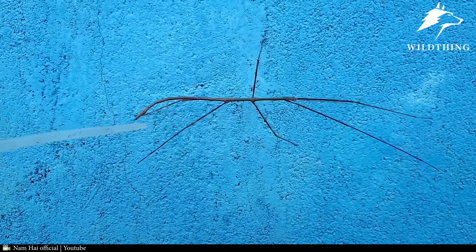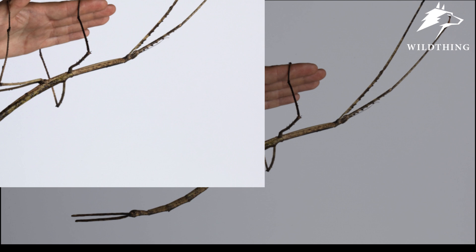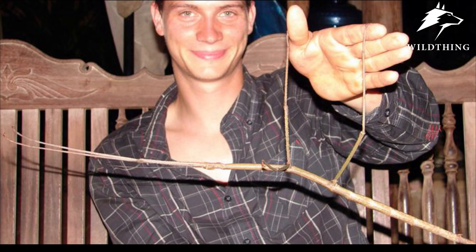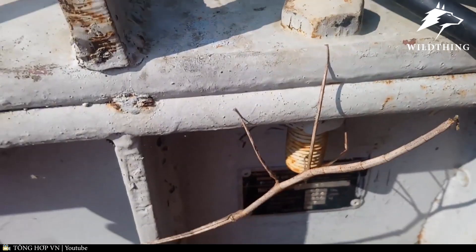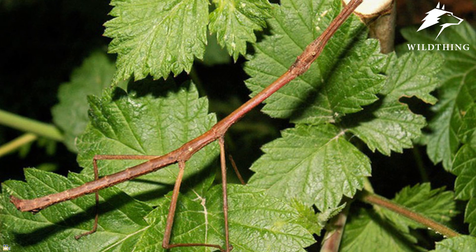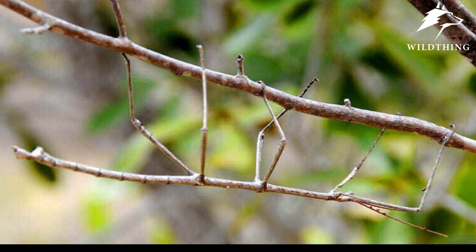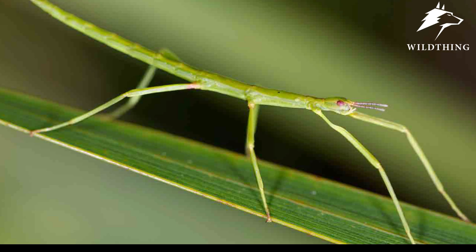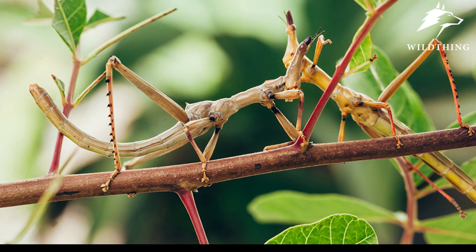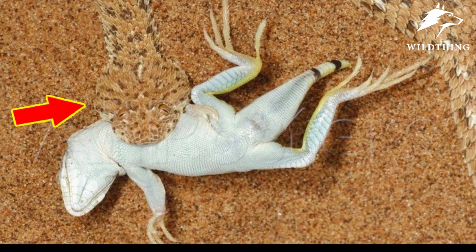Number 8: Stick Insect. The stick insect is one of the most exotic and interesting insects known to humans. Also called the stick bug, it ranges from 0.6 inches to 12 inches in length, with the giant stick bug reaching 25 inches — a record length for insects. With its distinctive shape resembling a small tree branch, it is nicknamed the walking stick. Its camouflage is simple but effective: it changes color to match its environment — brown stick bugs live on dry branches, while green ones live on green branches — helping it avoid detection by predators.